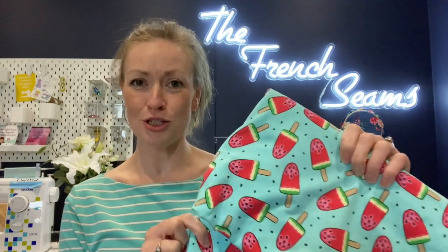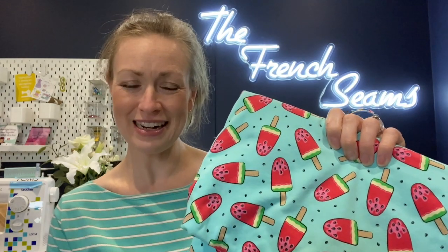I just missed the Crafty So-and-So pyjama challenge on Instagram — it was showcased at the end of last week so I've literally just missed it for August. But not to worry — a pair of pyjamas now will be super fun in this beautiful watermelon ice lolly print. So that's going to be my first make hopefully.